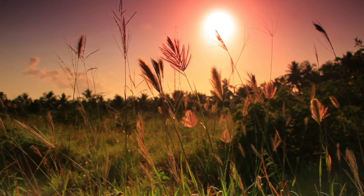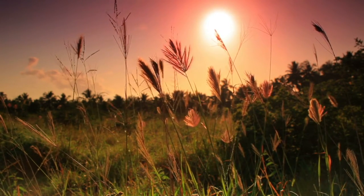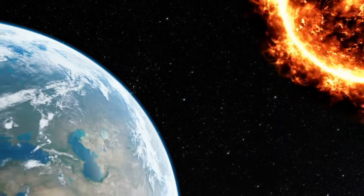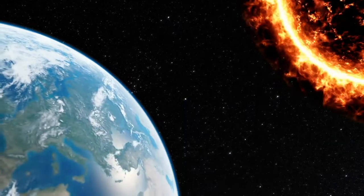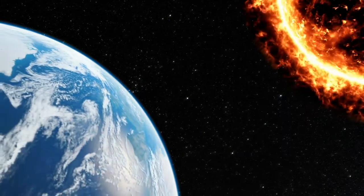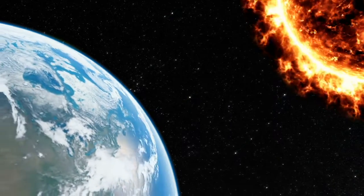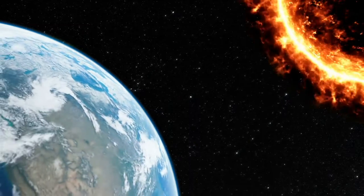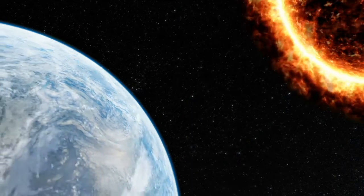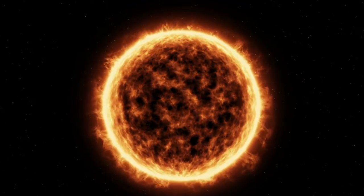The sun controls our seasons. It controls how and when foods grow. It even controls when we are asleep and awake. The sun is the largest thing in our solar system — it makes up 98 percent of the matter in the solar system. Because of its size, it has a strong gravitational pull. It keeps the Earth, the stars, the moons, and all of the other planets in line. Without the gravity of the sun, the Earth would actually go spinning off into space.